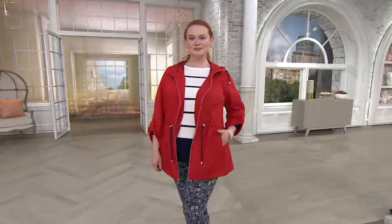So we're going to talk next about a cute little jacket. Take a look at Jessica — I mean, the whole look.